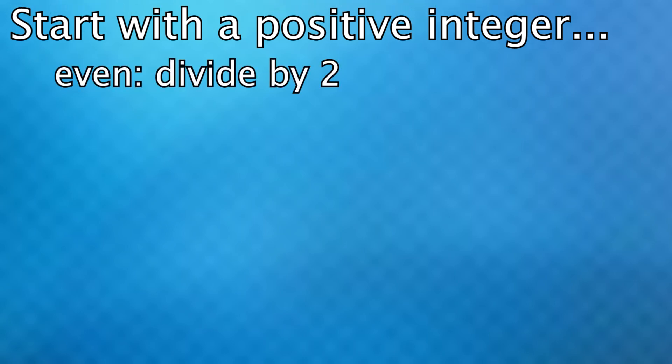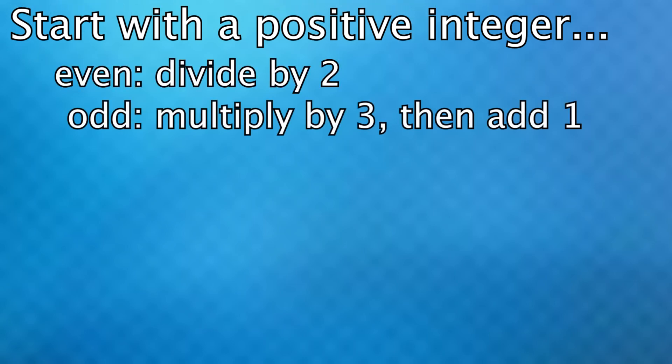You pick a positive integer. If it's even, you divide it by 2, and if it's odd, you multiply by 3 and add 1. And you just keep doing this with each new number.